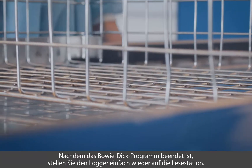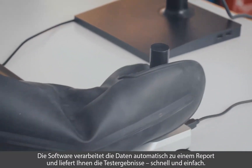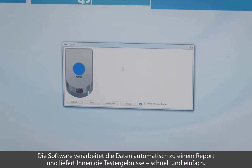Once the Bowie-Dick test program has finished, place the device in the reader station and the software will quickly and automatically process the data and provide you with the test results. Simple and easy.